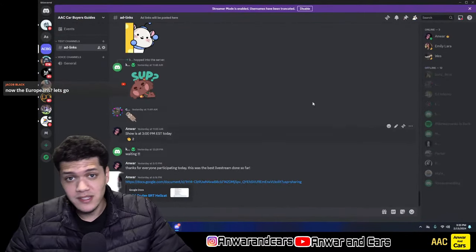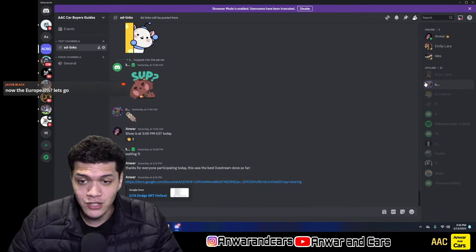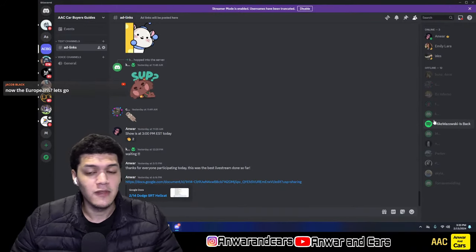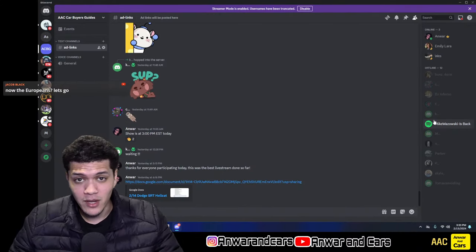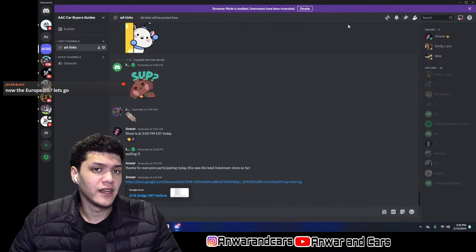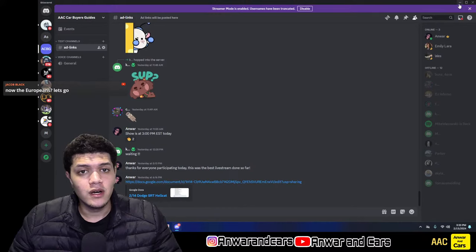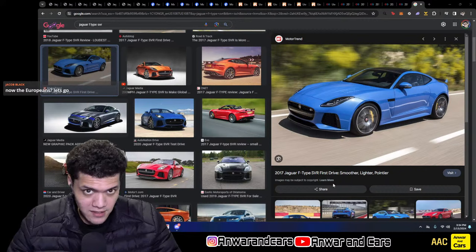Quick announcement: if you haven't joined the Discord, join it — it's an easy way to win $50. I'm doing a drawing on Monday, so you have a couple more days. All you have to do is join Discord, like, comment, subscribe on the channel, and share a video or reel with someone.